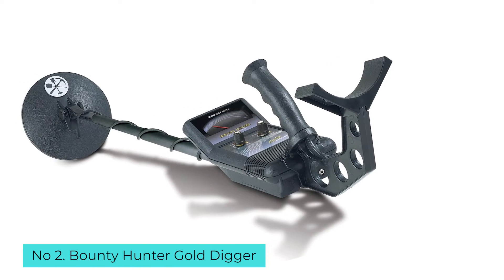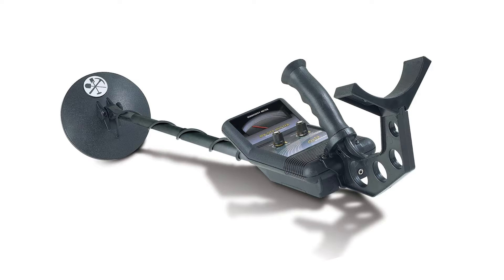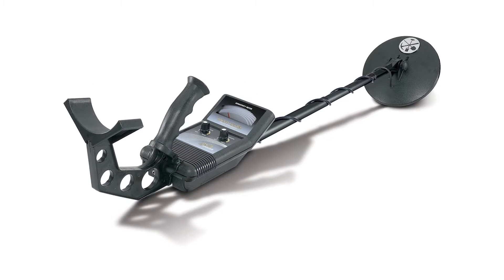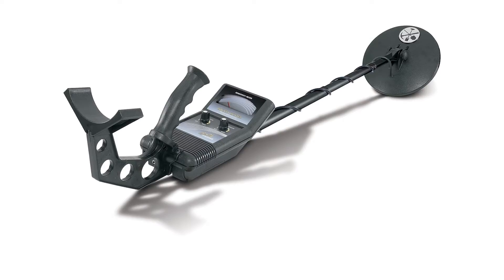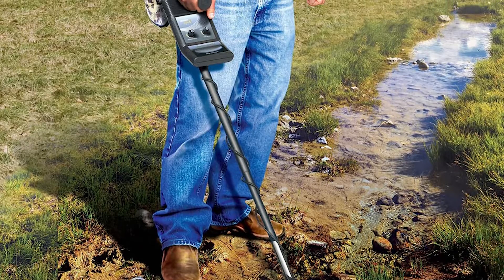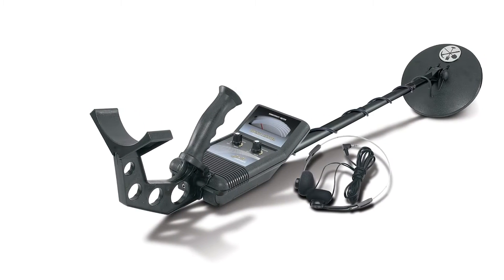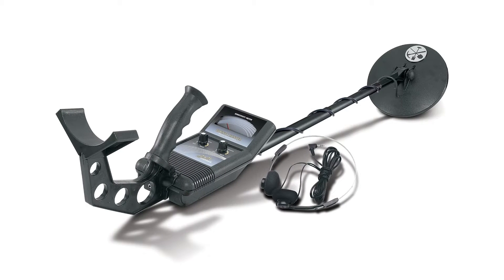Number 2: Bounty Hunter Gold Digger. Bounty Hunter is among the most well-known brands for metal detectors, and you have a broad spectrum of options among its offerings. I think this Gold Digger model is a great choice, partly because it is versatile enough to appeal to a wide range of users, and it's also inexpensive enough that you can use it as a trial to see if metal detecting is an activity you enjoy. As the name implies, you can use it to search for gold, coins, and jewelry, along with other types of metal. The Gold Digger metal detector from Bounty Hunter is just the ticket for any entry-level treasure hunter.